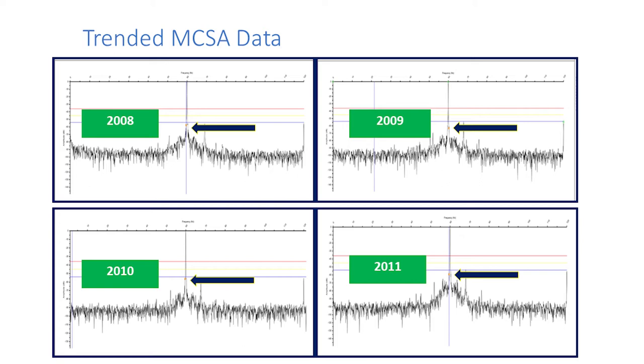Trend is your friend from 2008 to 2011. This is a spectrum of current — we're focusing on the pole pass frequency. In an AC induction motor, you have a magnetic field going roundy-roundy in the stator. In an induction motor, the rotor has to be going slower — there's no induction without a differential. Every time these rotor fields and stator fields pass each other, we're getting a modulation that shows up nicely on a spectrum.